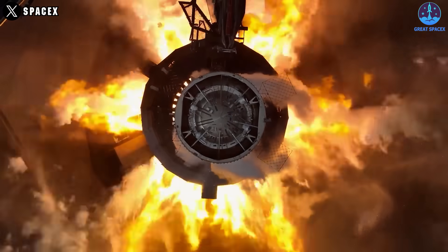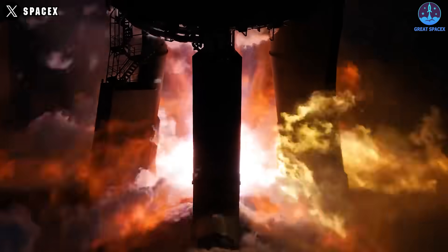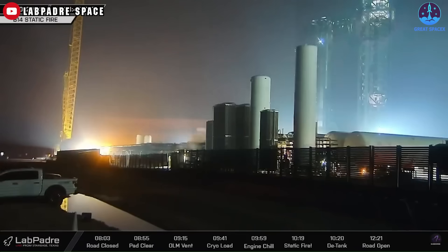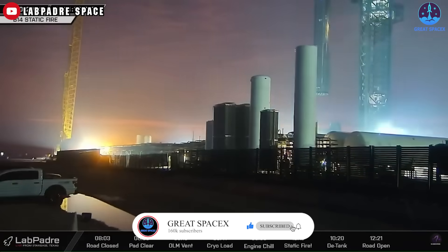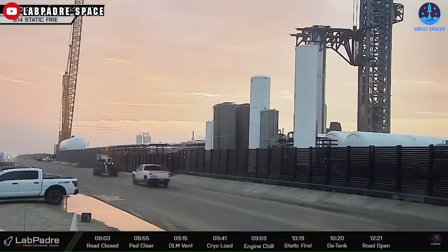After a strong static fire test with B-14 just 20 days after Flight 6, the next steps are immediately underway. On the morning of December 10th, B-14 was lifted down from the launch pad and moved to the production site Megabay.